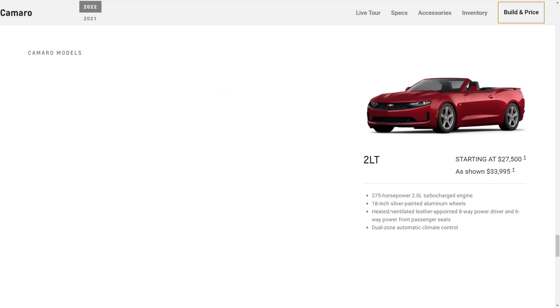Moving up to the 2LT, which starts at $27,500, it adds just a few extras, such as dual-zone automatic climate control and heated and ventilated front seats.